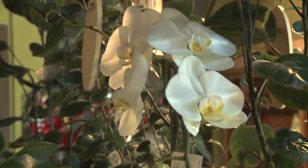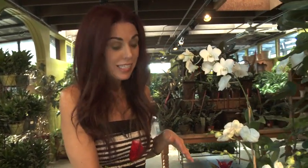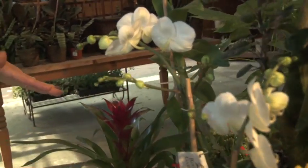Here we have the moth orchid. I love this plant. I get asked a lot of times what's an easy plant to maintain, and this one is. Just put an ice cube in it once a week — that's all the water it needs. So if you don't have a green thumb, this is a great flowering plant for you.